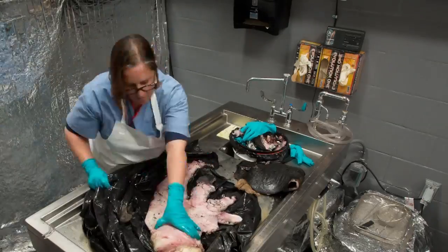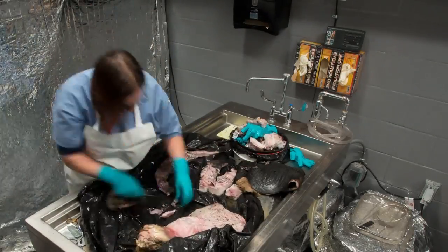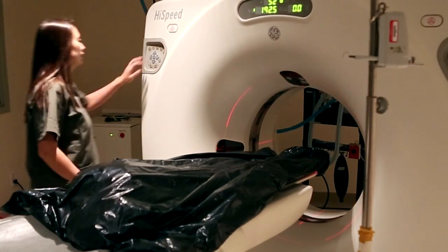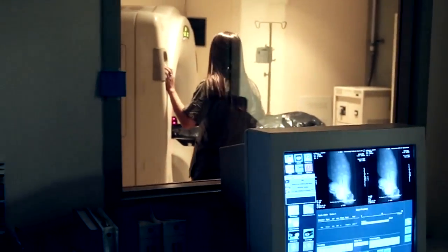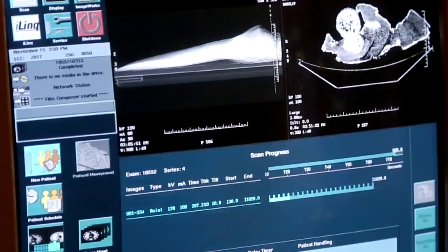We took the flippers off intact from the beach — first, because we were afraid of losing the tiny finger bones inside, and second, because we wanted digital images of the flipper before removing the skin. We took X-rays and CT scans so that we can get all of the bones correct in the final articulated skeleton.